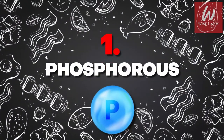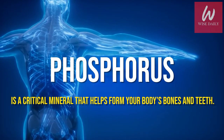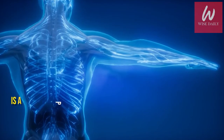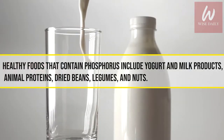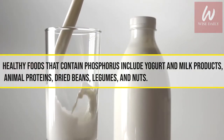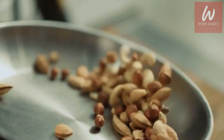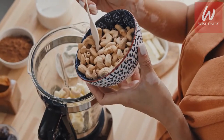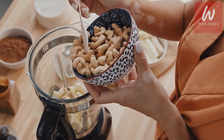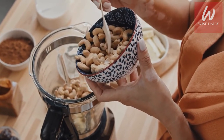Number 1: Phosphorus. Phosphorus is a critical mineral that helps form your body's bones and teeth. Healthy foods that contain phosphorus include yogurt and milk products, animal proteins, dried beans, legumes, and nuts. However, like other foods and minerals, it can be harmful if consumed in excess. Ask your dietitian about your phosphorus needs, as some foods with higher levels may be on your plan if they're also good sources of protein.